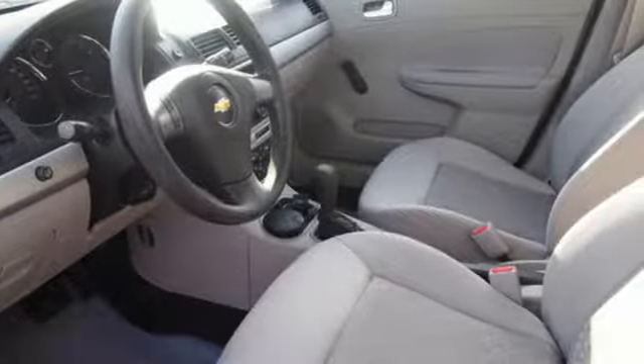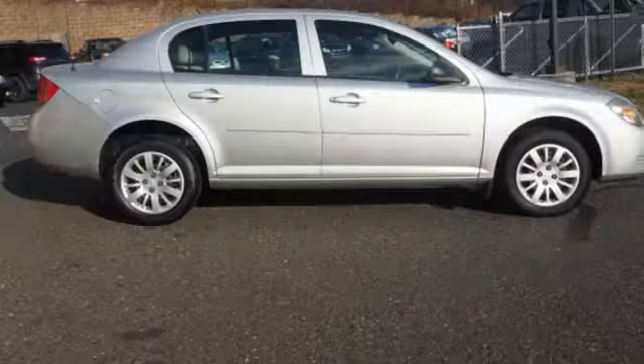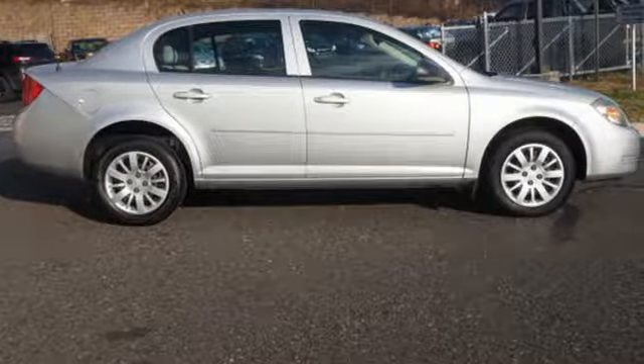Of the Cobalt, Edmunds.com states: handling is quite good for a car in this class, with reasonably good manners in corners and a compliant ride around town.